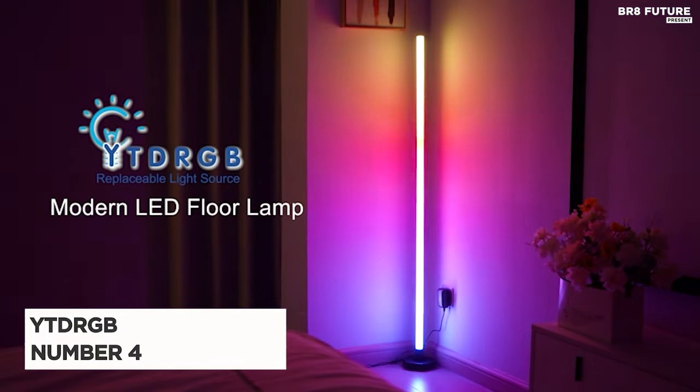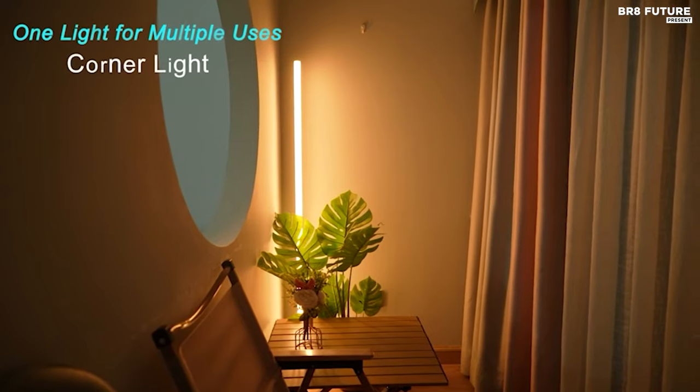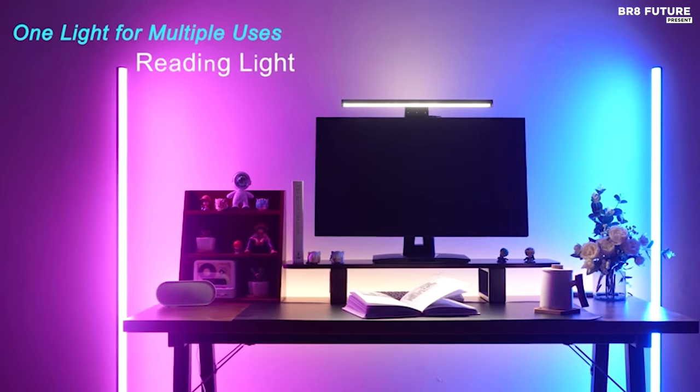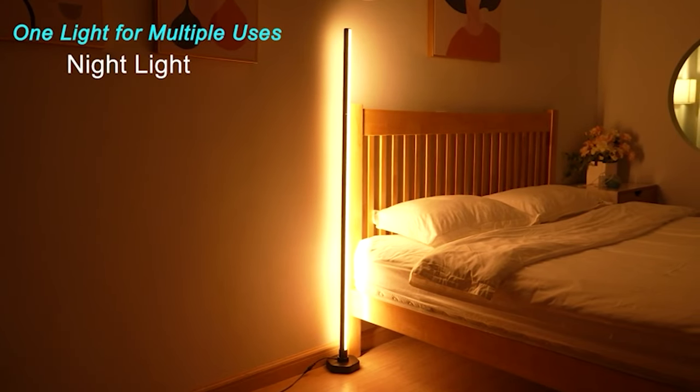Meet the YTD RGB floor lamp, acclaimed as the 4th best LED corner floor lamp on the market. Unlike its counterparts, this innovative lamp offers replaceable LEDs, ensuring longevity and convenience.